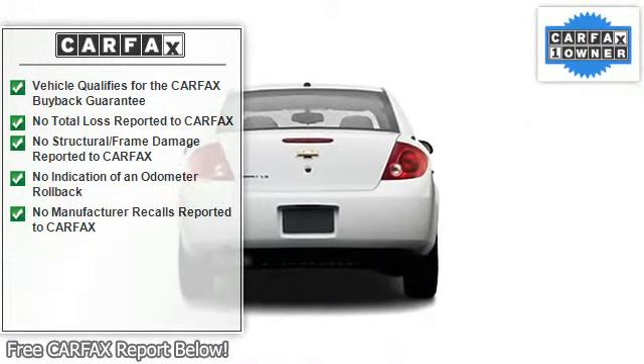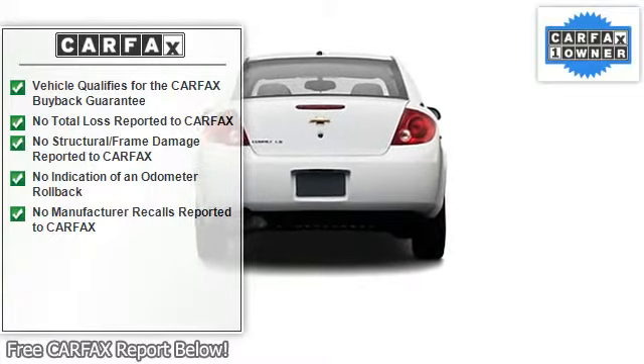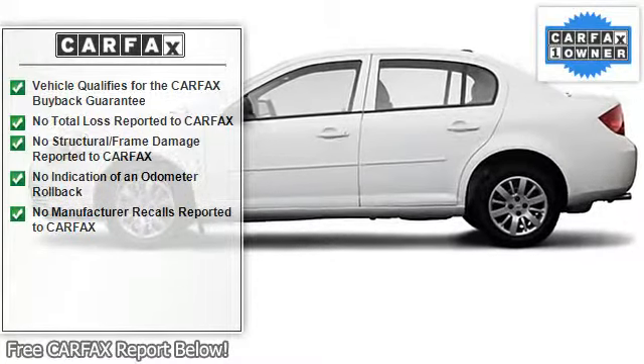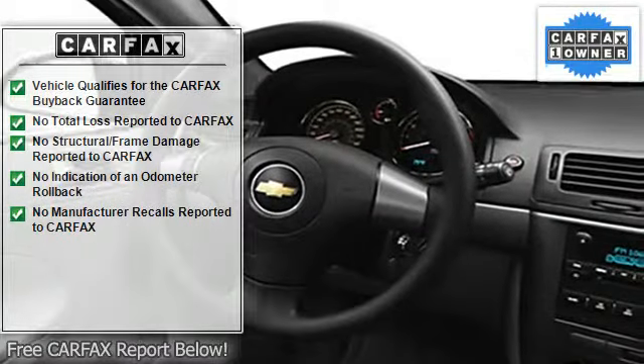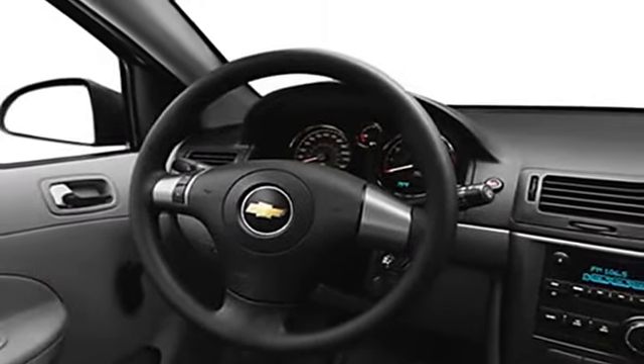Remote trunk release, center console, color-coded mirrors, rear window defroster, power outlets, 3-point rear seat belts, intermittent wipers, auto headlight on/off, tinted or privacy glass, daytime running lights, beverage holders.